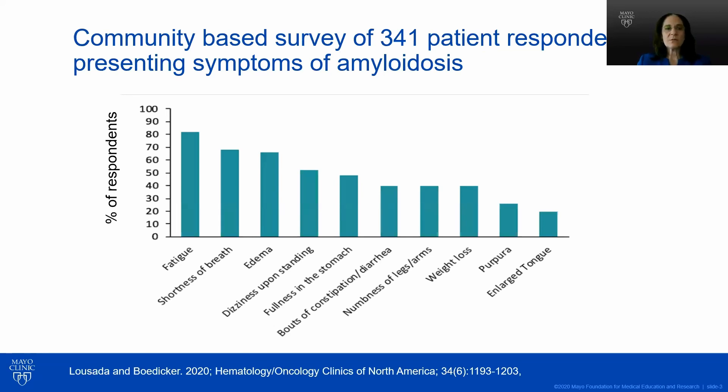This is a survey of patients who reported what their symptoms were predating their amyloid diagnosis. Fatigue, shortness of breath, edema, and some dizziness are the most common symptoms. These are common kinds of symptoms, and the vast majority of patients presenting to their primary care with these symptoms do not have amyloidosis, so this will not necessarily be top of mind for a primary care provider.